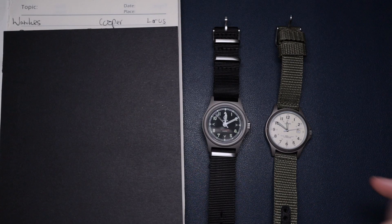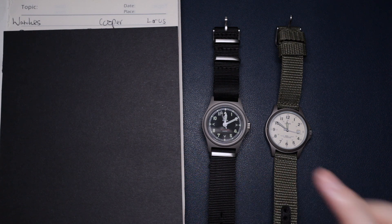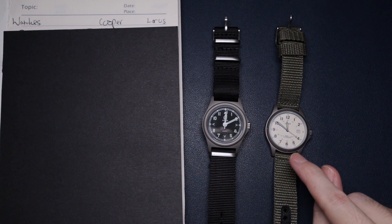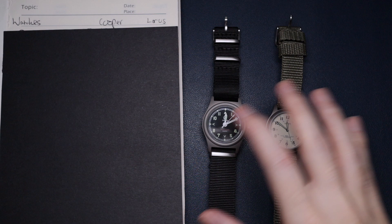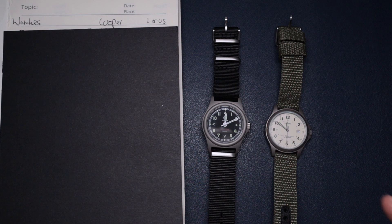Welcome back to the channel. Today I'm comparing two affordable field watches: on the left, the Cooper Pathfinder, and on the right, the Loras Titanium field watch. I'm going to do a rundown between these and see which one is better value for money.